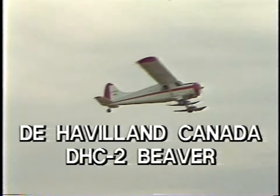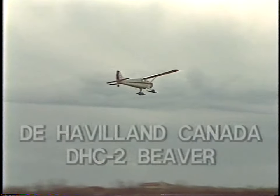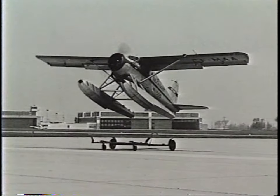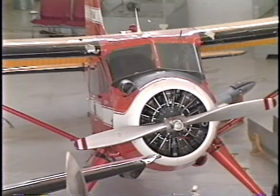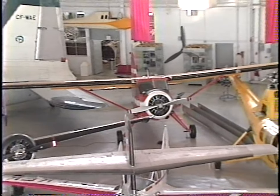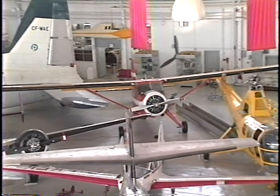De Havilland Canada DHC-2 Beaver. On May 15, 1962, the 1500th Beaver to come off the De Havilland Canada production line was delivered to the Manitoba Government Air Service in Winnipeg. In 1985, this Beaver was donated to the Western Canada Aviation Museum in Winnipeg and has a distinctive place among the museum's exhibits today.